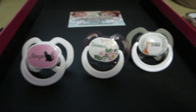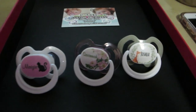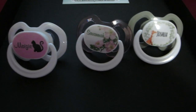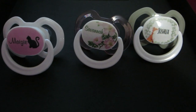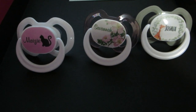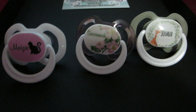Hi guys, I wanted to come on and do this video for you. I wanted to show you — I think I showed you these before when I got them but I don't think I shared with you the code. So I got this promo code at a doll show and it was to get three free custom pacifiers. The only thing I had to pay was the shipping.